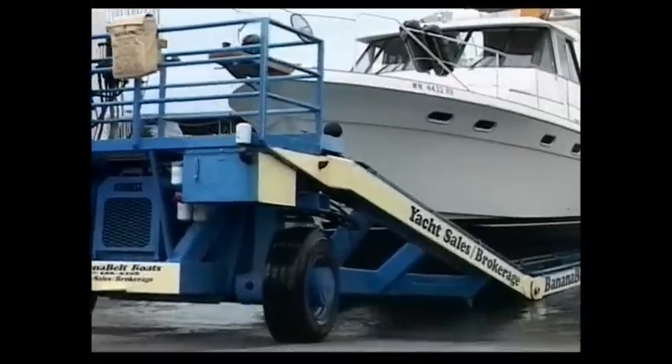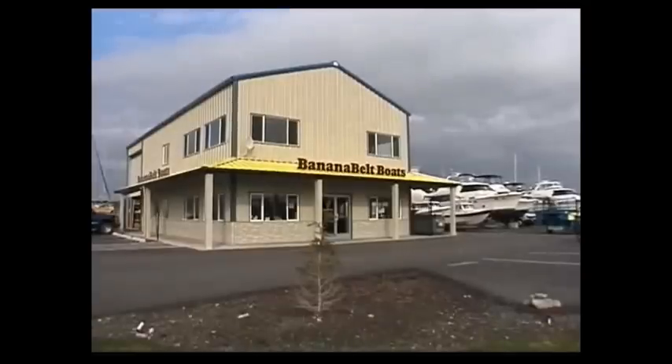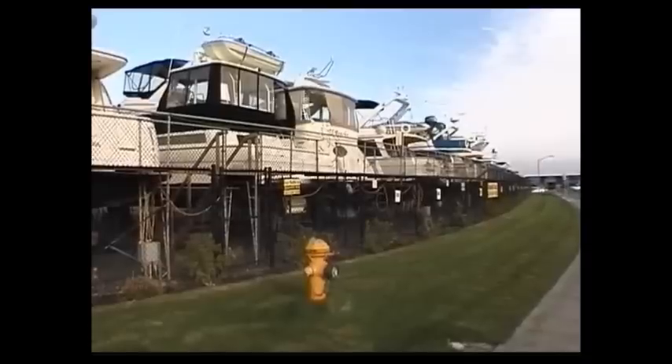To build the marina of the 21st century, you don't need any shoreline management permits, no environmental impact statements, and no tideland leases from the Department of Natural Resources. That's because this marina is on dry land.